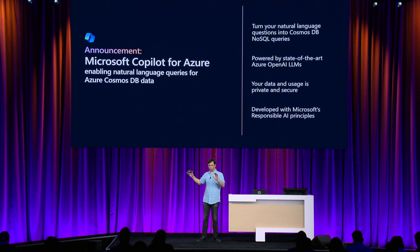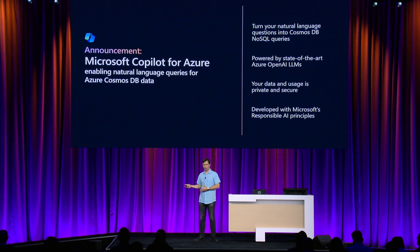It is powered by Azure OpenAI large language models. Your data and your usage are protected — we do not train our models, and OpenAI does not train their models on your data. Development of this Copilot was built following strict guidelines of Microsoft's Responsible AI principles. I'd like to invite James Cordella, our product manager for AI capabilities in Cosmos DB, to demonstrate this new Copilot that is already available in Data Explorer today.